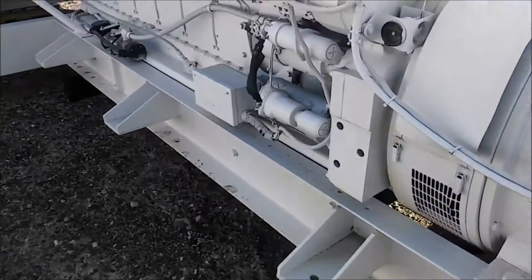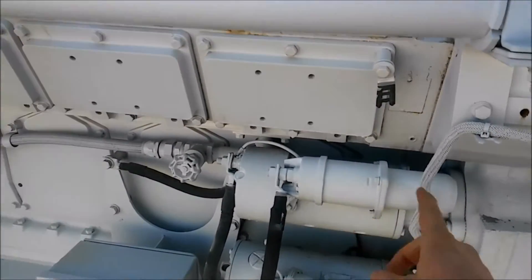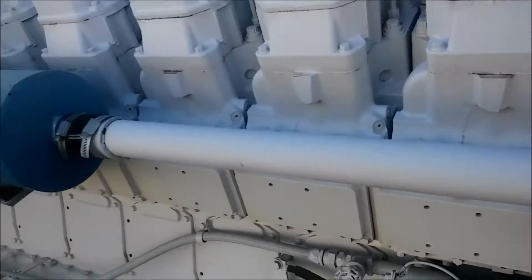It runs three different starters. It's got one here, one there, and then there's one on the other side to start this thing.